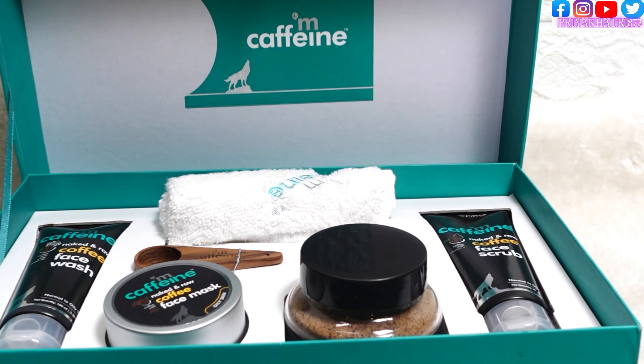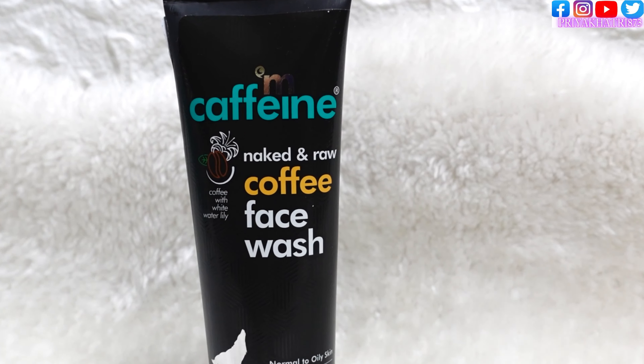When you open the box, the first product we received is the M Caffeine face wash. You can see the packaging of the face wash. It is a coffee face wash for normal to oily skin, so if you have very dry skin it may not be useful for you. The quantity is 100ml and all the ingredients are mentioned on the packaging. It is India's first caffeine personal care brand. The face wash MRP is ₹349, which is neither very expensive nor very cheap.